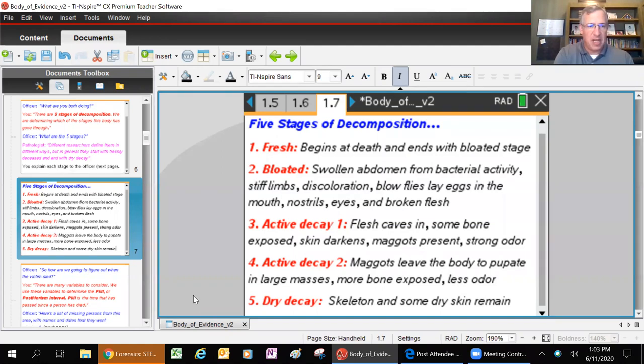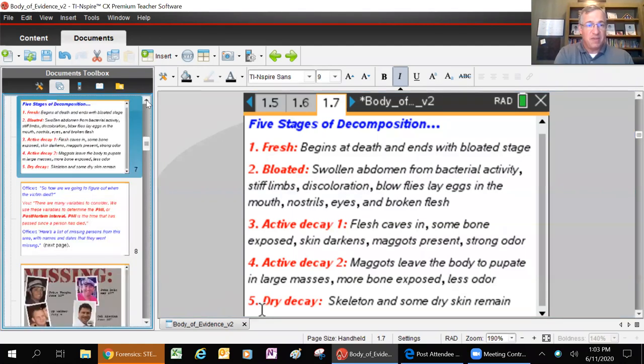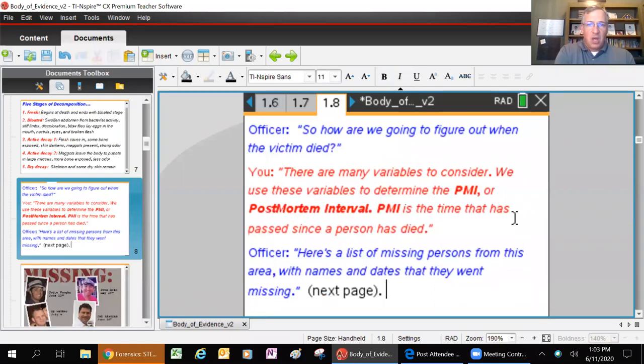Gross stuff, but it happens and we can use these events to figure out who this person was. The officer asks how we're going to figure out when the victim died. You tell the officer we've got to look for something called a PMI - the post-mortem interval. The PMI is the time that has passed since the person died. It's the time between a body dying and a body being found.